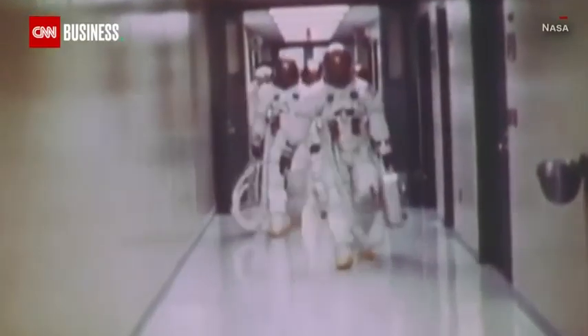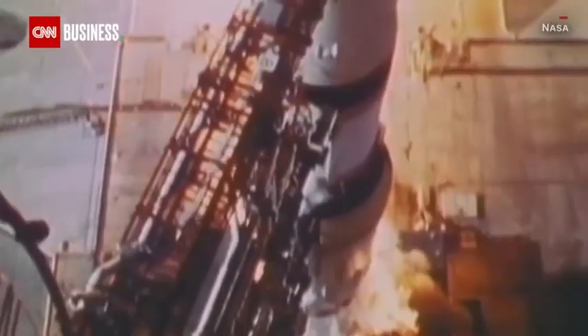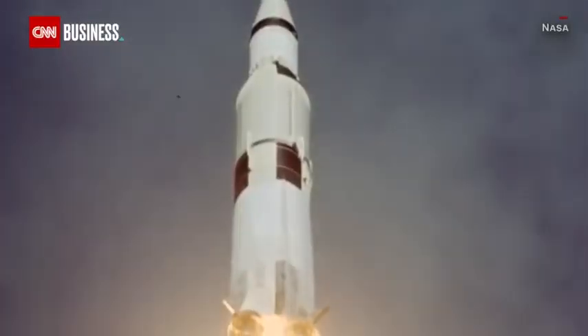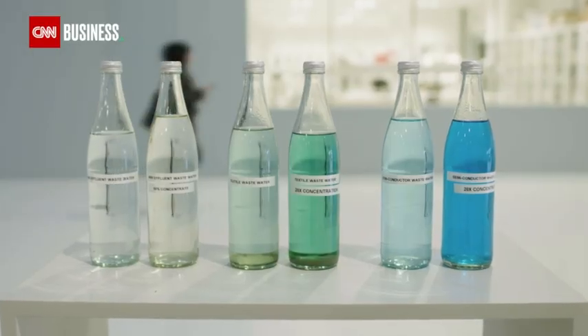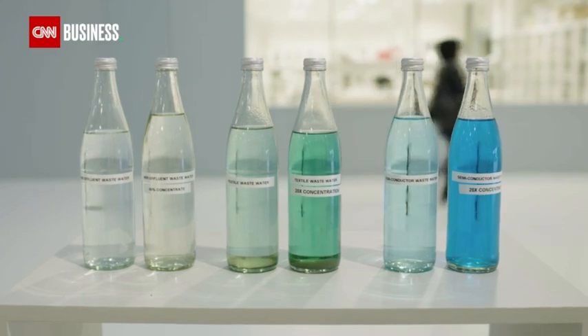It's easy to dismiss our fascination with space as an expensive folly. But NASA says since 1976, there are over 2,000 commercial spinoffs from its space program already benefiting life on Earth. And for Danish company Aquaporin, while purifying water for a handful of astronauts was the dream, improving the quality of life for millions might just turn out to be the reality.